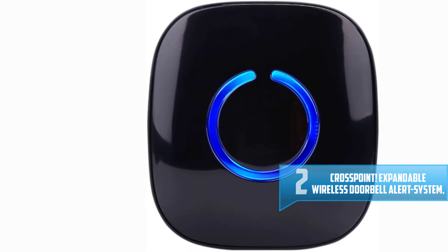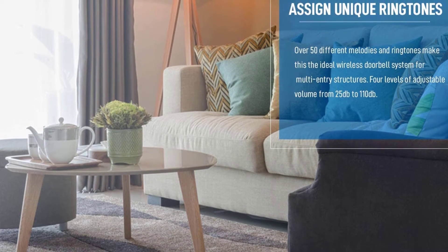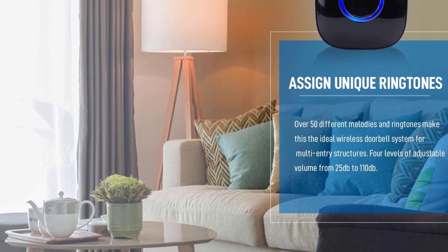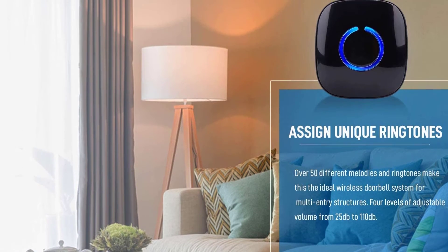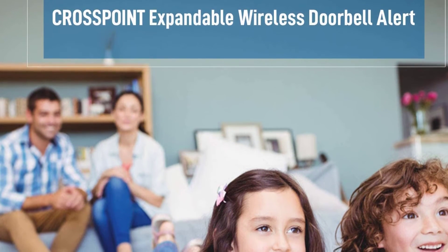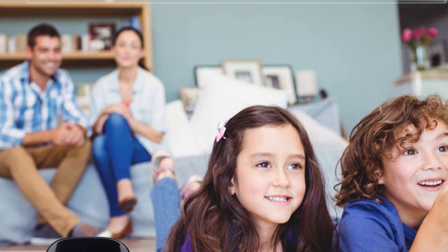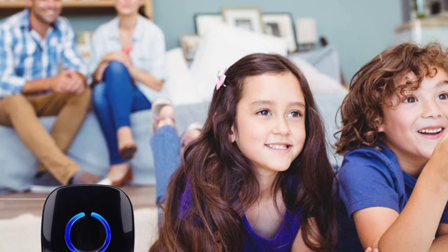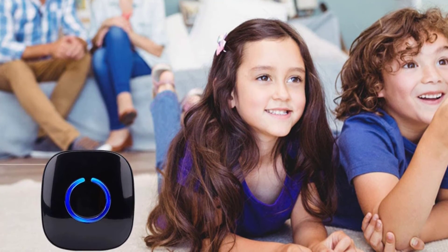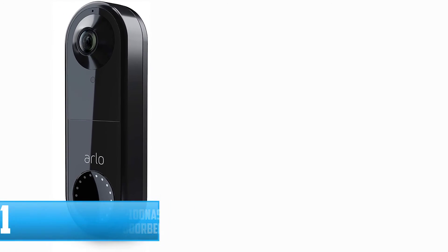Number two: Crosspoint Expandable Wireless Doorbell Alert System. Do you want a doorbell you can rely on? With the Crosspoint Expandable Wireless Doorbell Alert System, you will get exactly that. This is an extremely popular and well-reviewed product that comes with over 50 unique and loud ringtones to choose from. Apart from its reliable performance, it is attractive and easy to install, coming in beautiful black, white, and beige colors with a gloss finish. The doorbell system is expandable so you can design it to meet your needs. The home alert network comes with over 20 additional transmitters, receivers, and motion door sensors.